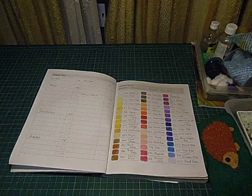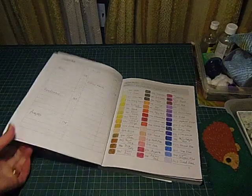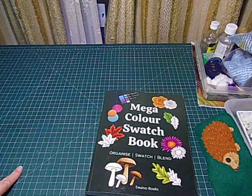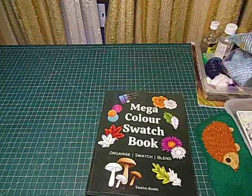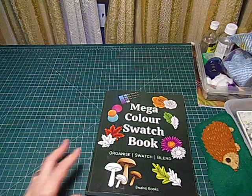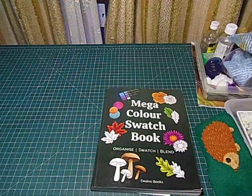Hi, this is Gina. Welcome to Patra's Place. I'm going to talk about my swatch book that I bought a few months ago from Amazon after seeing it on several other colourists' YouTube. I just want to walk you through this because I've had an enormous amount of pleasure doing this swatch book.